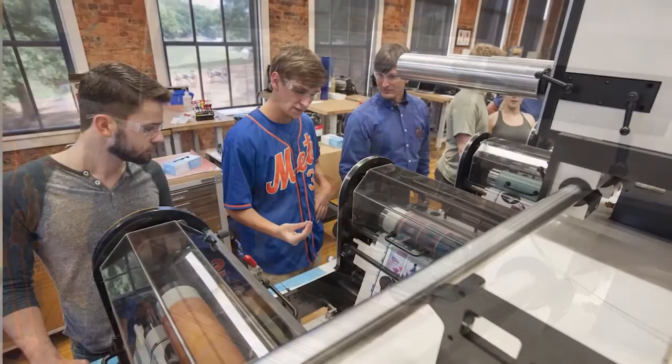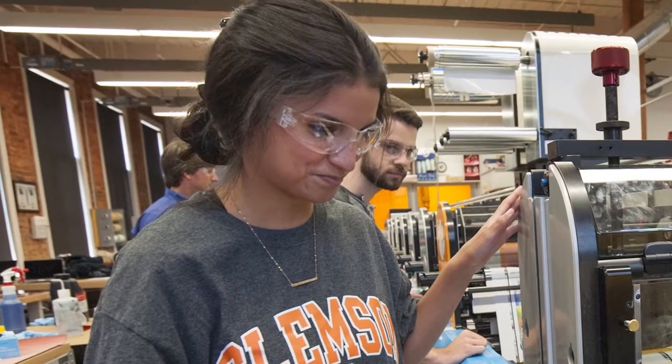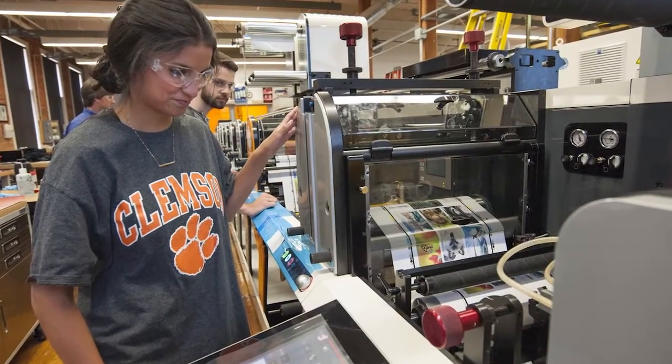We utilize those resources for classes and labs that are taught in the facility and also for student projects. We've got about 33 unique courses that have been taught with those labs, equating to about 500 students a year. We've also run numerous student competition awards utilizing these resources.